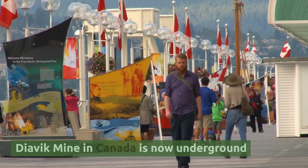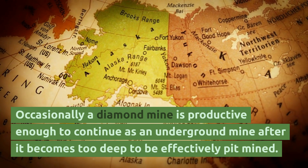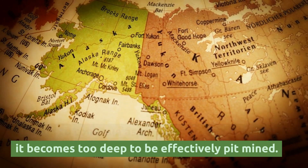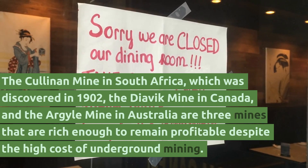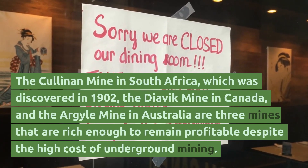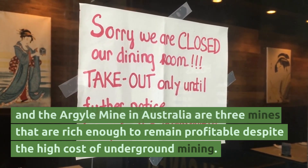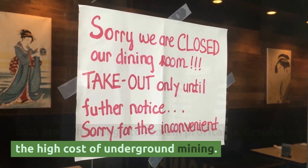Dyavik Mine in Canada is now underground. Occasionally a diamond mine is productive enough to continue as an underground mine after it becomes too deep to be effectively pit mined. The Cullinan Mine in South Africa, which was discovered in 1902, the Dyavik Mine in Canada, and the Argyle Mine in Australia are three mines that are rich enough to remain profitable despite the high cost of underground mining.